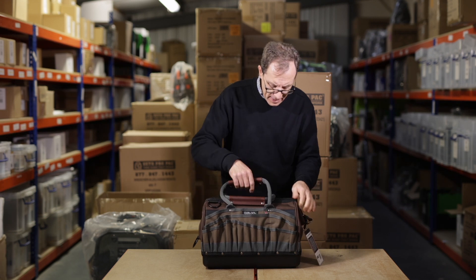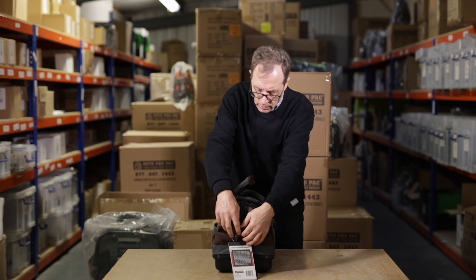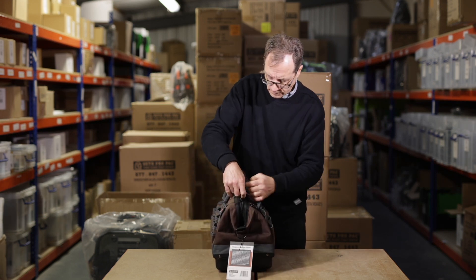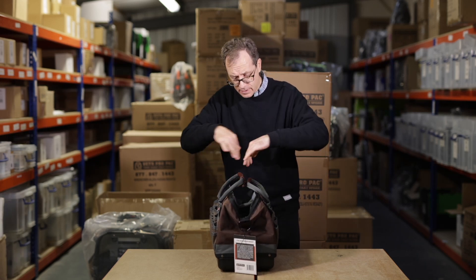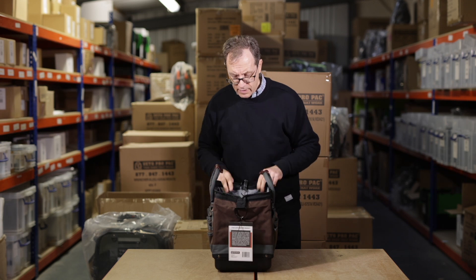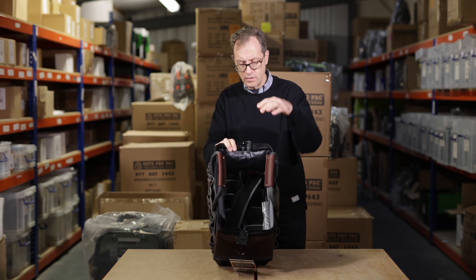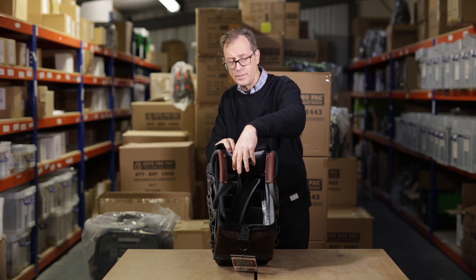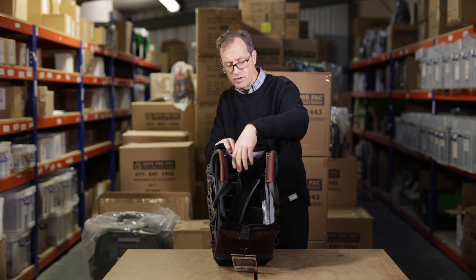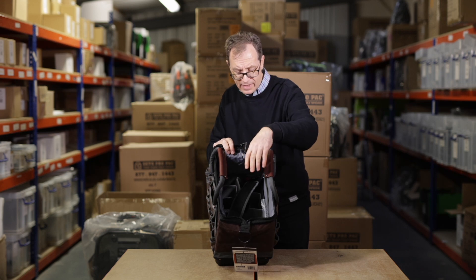When you open the bag, you'll notice it springs open. It's spring-loaded so it stays open. When you do that, it will stay open, so you've not got the bag collapsing into you all the time. You can get your products and your drills — whatever you're carrying at the time — accessed nice and easy.